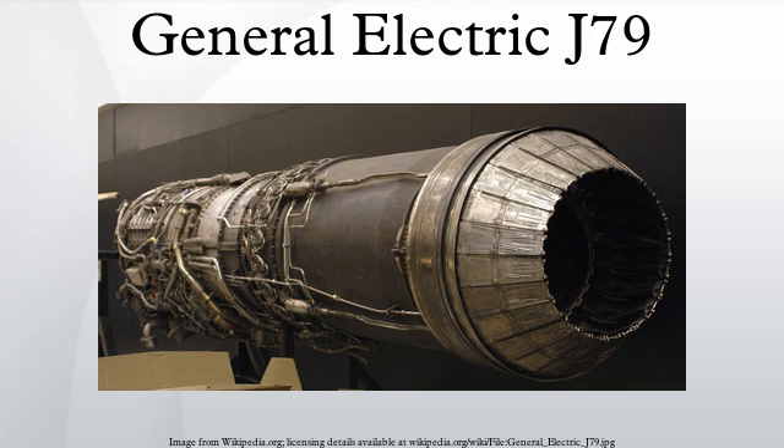General Characteristics: Type: Afterburning Turbojet Engine. Length: 17.4 feet. Diameter: 3.2 feet. Dry Weight: 3,850 pounds. Compressor: 17-stage axial compressor with variable stator vanes. Combustors: Cannular. Turbine: 3-stage. Performance: Maximum Thrust: 11,905 pound-force dry; 17,835 pound-force with afterburner. Overall Pressure Ratio: 13.5:1. Air Mass Flow: 170 pounds per second. Turbine Inlet Temperature: 1,710 degrees Fahrenheit. Specific Fuel Consumption: 1.965 lb/hr/lbf with afterburner; 0.85 lb/hr/lbf at military thrust. Thrust-to-Weight Ratio: 4.61.